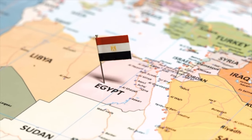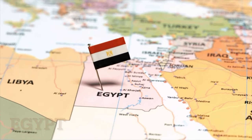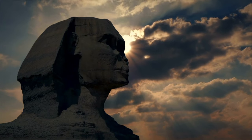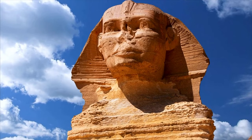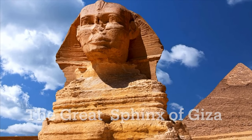In this week's episode, we are travelling to Egypt, a country in North Africa, to see one of the only surviving seven wonders of the ancient world — the Great Sphinx of Giza.